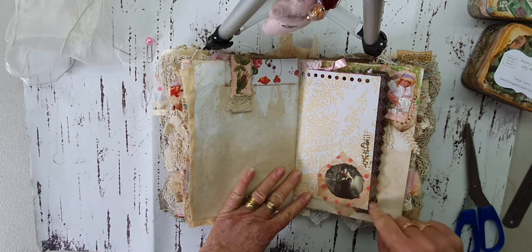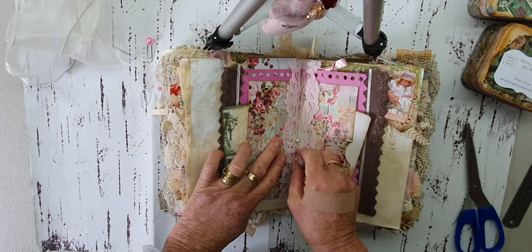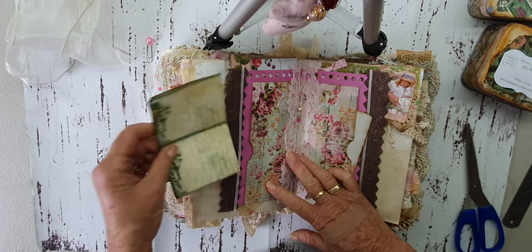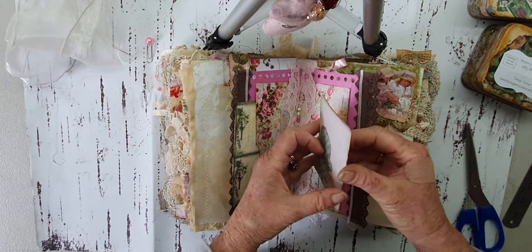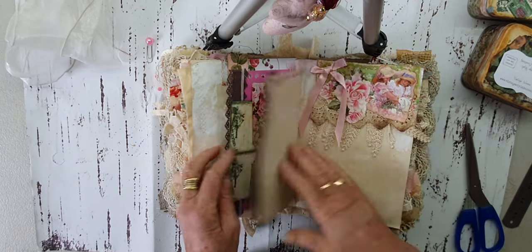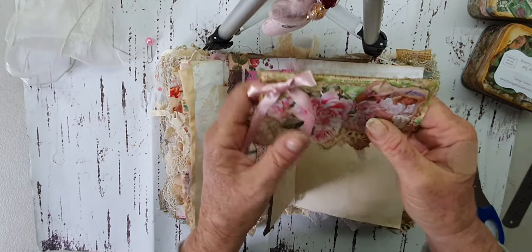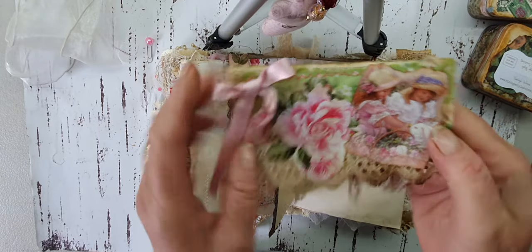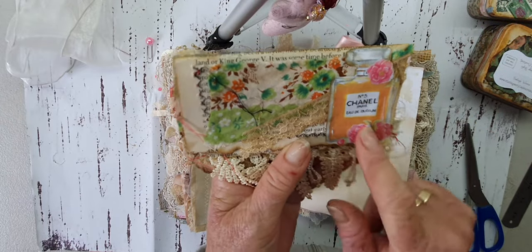This is wrapping paper, a bit of stamping, the middle of this signature, a different piece of trim and lace, some more beads. And here I have a journaling spot to journal on, and this one as well.